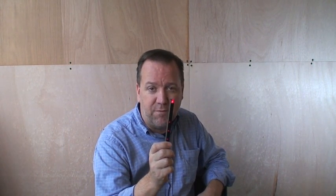So I came up with this. This is an iPhone, smartphone, Android phone laser rangefinder device.